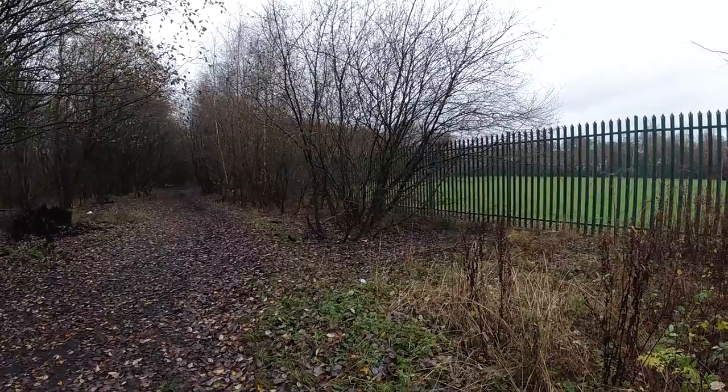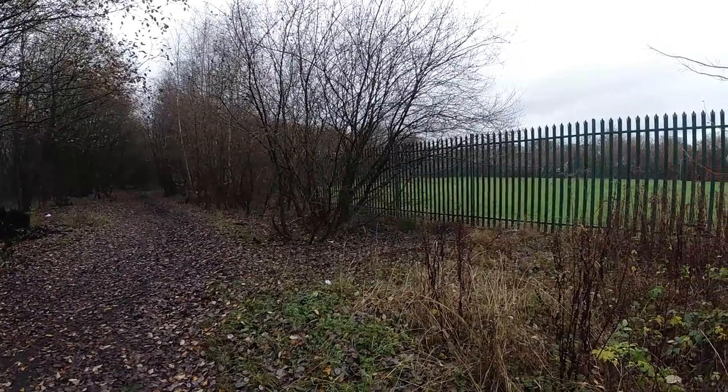As we walk west towards Black Road, a school now stands on what was once the carriage sheds.